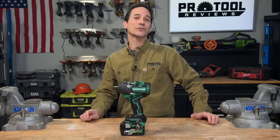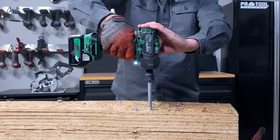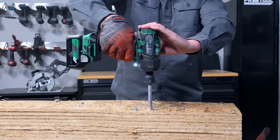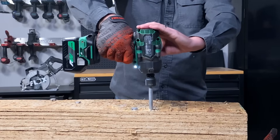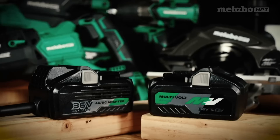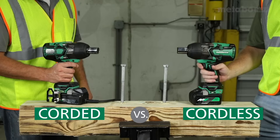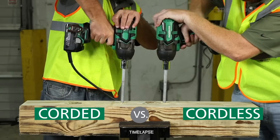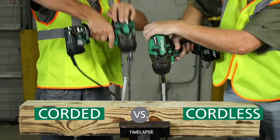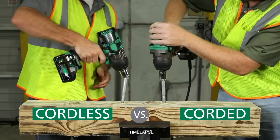Another beefy entry on our list is the Metabo HPT WR36DE. With four standard speeds and four forward assist modes, it features 774 foot-pounds of nut-busting torque and 568 foot-pounds of fastening torque. It's the only tool in our field compatible not only with the 36-volt multi-volt batteries but also an AC adapter, so if you need more runtime, just plug in an extension cord and forget about it.